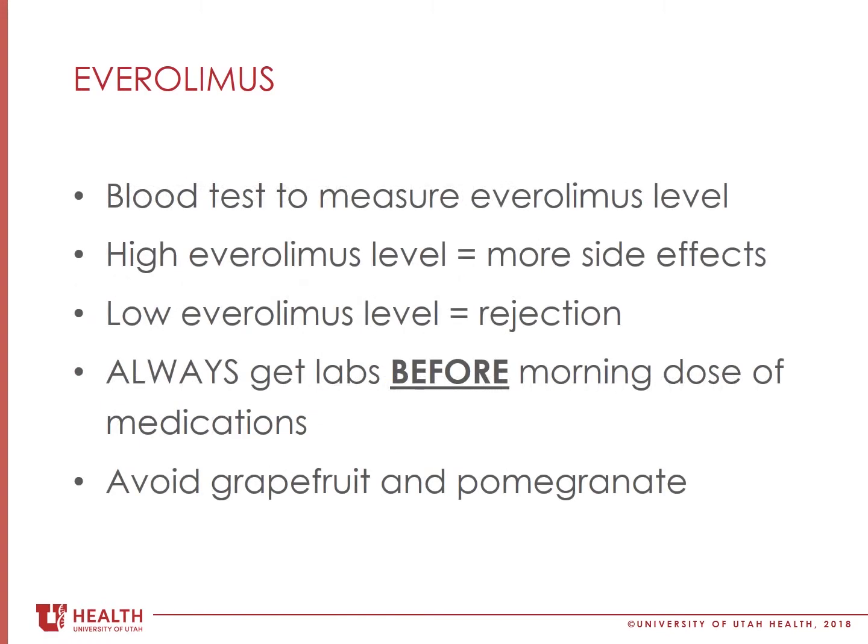We will measure the amount of this medicine in your blood and aim for a specific blood level, which we will check with your lab work. This blood level helps your transplant team decide what dose you should be taking. If your blood level is too high, you are more likely to have medication side effects. If your blood level is too low, you are at risk for rejection.